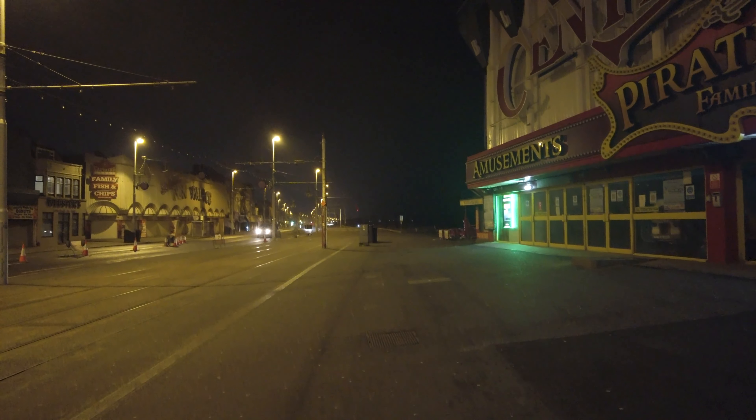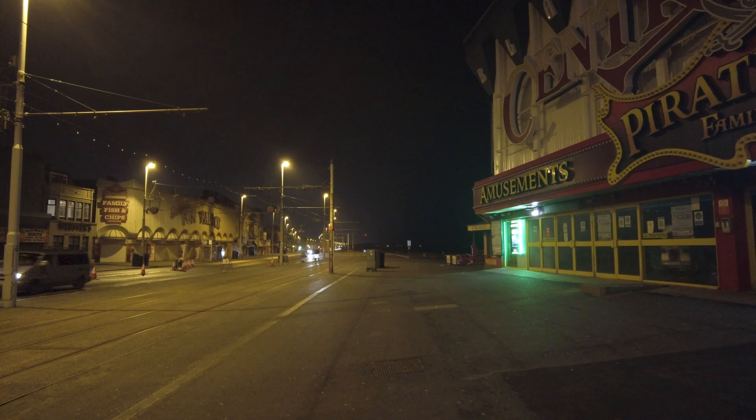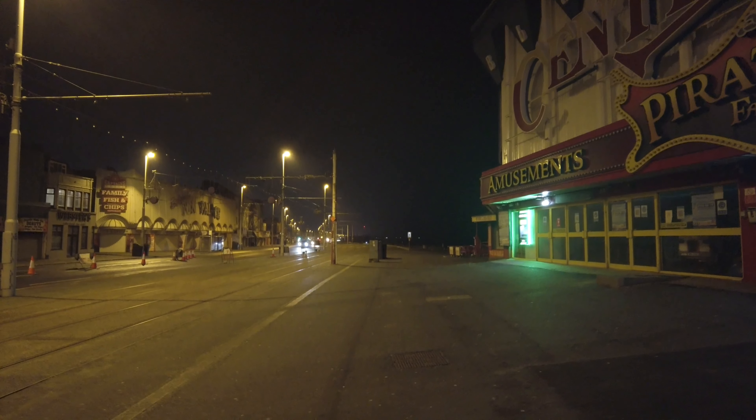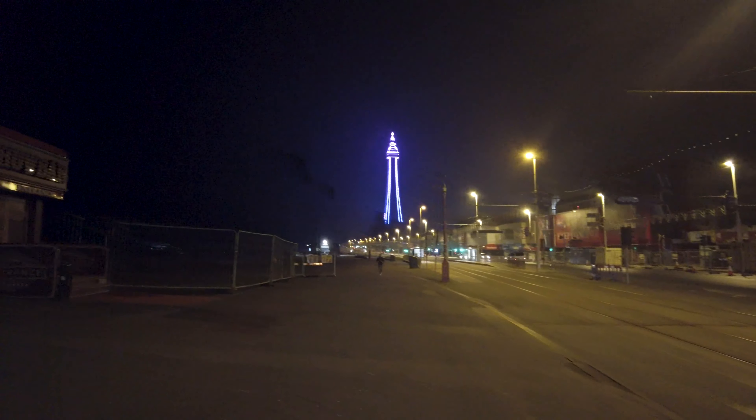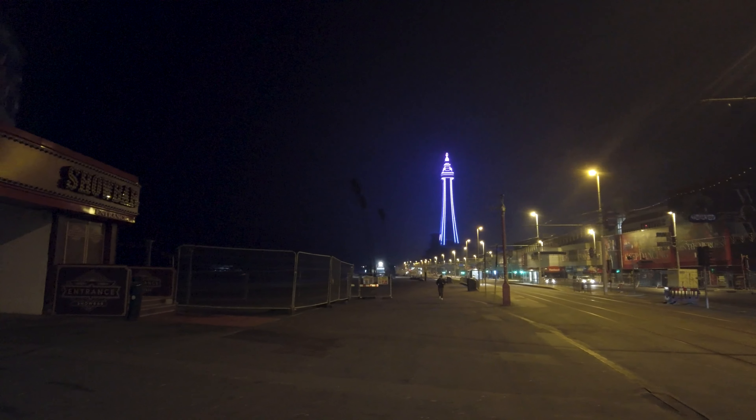So now we're outside Central Pier after crossing the road, and you get a good view here of the rest of town. You can probably just about see the little red light in the distance — that is the Pepsi Max Big One at the Pleasure Beach. Central Pier is my favourite pier to photograph, not my favourite pier to walk down.